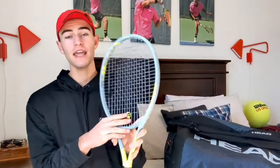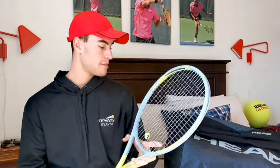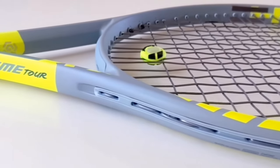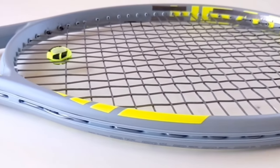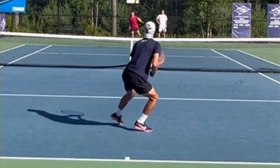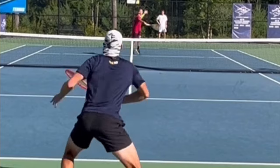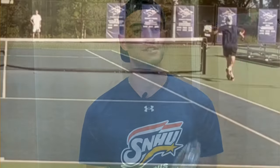So, Solinco Confidential — this bad boy right here. I've been using this string for probably about ever since I got my Xtreme Tours, which is almost three years now. I've used it in a lot of different demo rackets, in my old Xtreme Tours, and I still use it in my Radical Pro customized racket. It just never fails — it's such a solid string. It's one of the strings I just always keep going back to, and it's so predictable and solid.